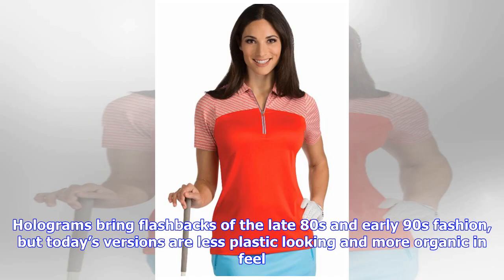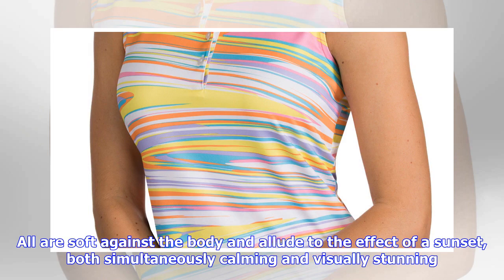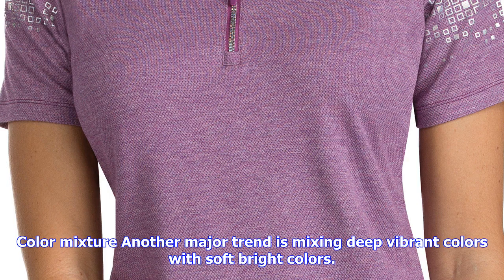Holographic effects: textile prints, trims, accessories, and even hair and nail color all utilize some form of a hologram. Some manifest as a true multicolor holographic effect, while others offer a more subtle combination of light, bright shades that give the appearance of a prism light spectrum. Holograms bring flashbacks of the late 80s and early 90s fashion, but today's versions are less plastic-looking and more organic in feel.